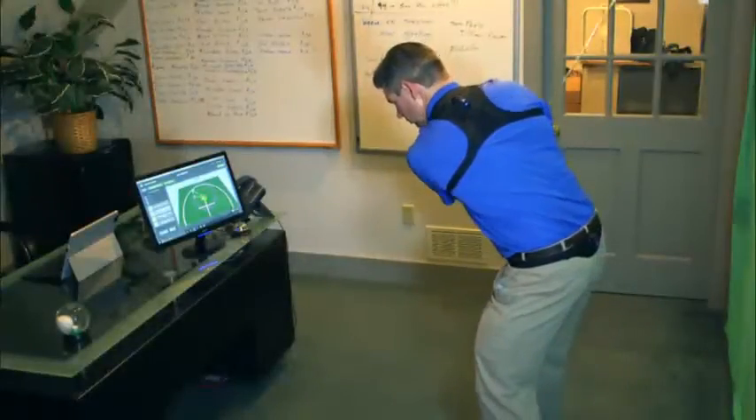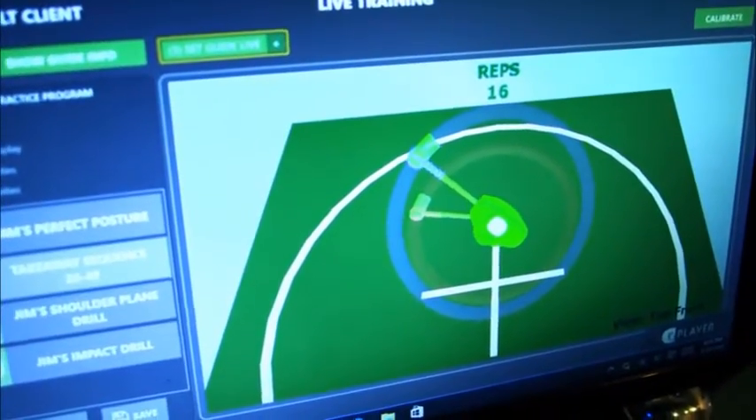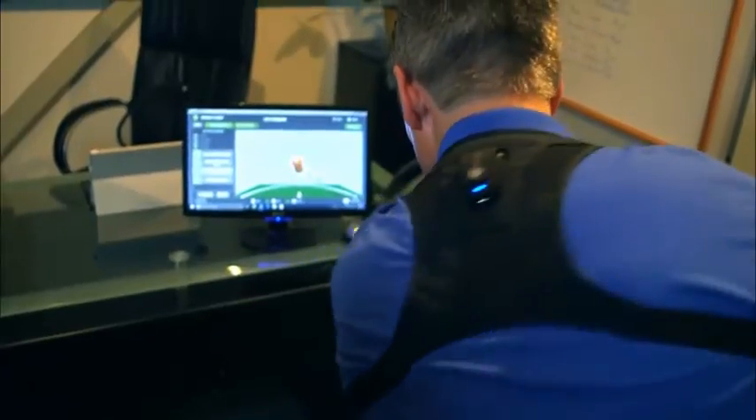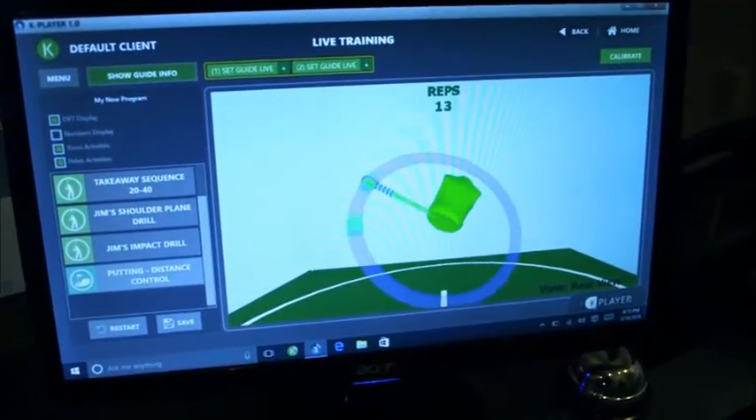Visual and auditory biofeedback is one of the most powerful ways to help a student change movement patterns when you're not with them. It forces the student to push themselves, implement your recommended changes, and most importantly, practice perfectly.